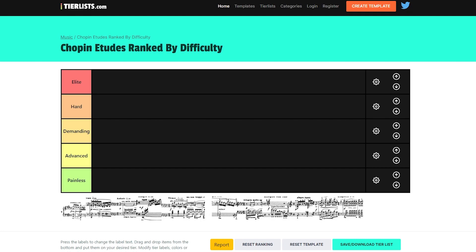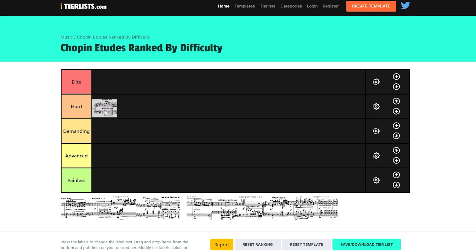First we have Op. 10 No. 4, the Torrent. Where would I put this one? It's definitely a hard Etude. I'm not sure I would put it in Elite, even though it has a couple of combined technical challenges. I feel like putting it in Hard is probably fair, because we want to keep Elite really for the Elite Etudes. So Hard is the right place for Op. 10 No. 4.